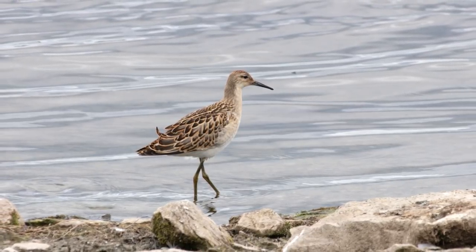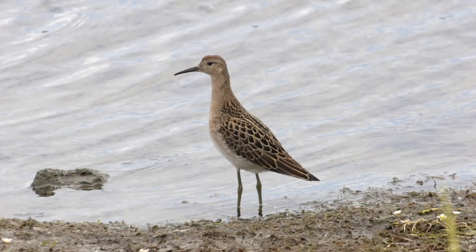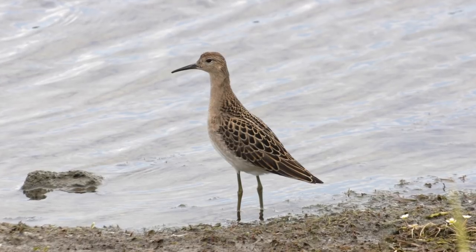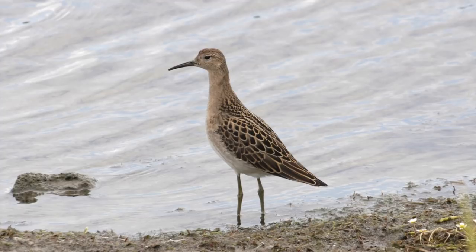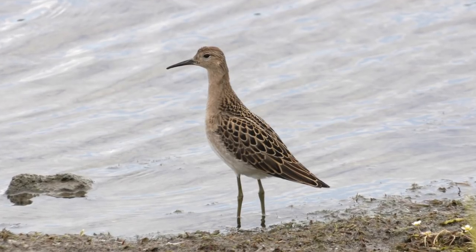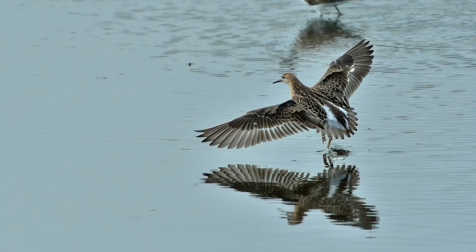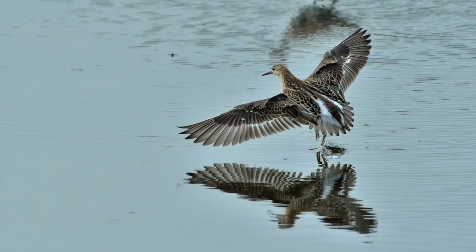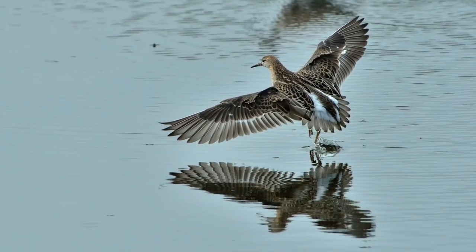Look for a somewhat ill-proportioned wader, with a comparatively small head and shortish bill for the size of the body. This is particularly noticeable on the larger males. There is one consistent plumage feature to look out for on any individual that opens its wings or flies: conspicuous white ovals on either side of the tail. Ruff also have narrow white wing bars, though this is shared with several other medium-sized waders, including Golden Plover and Knot.